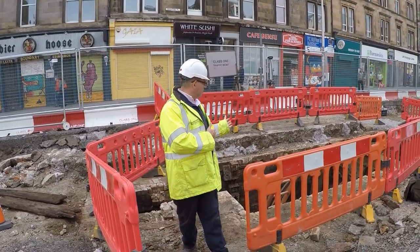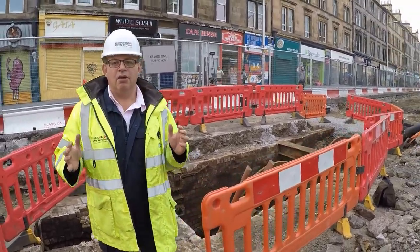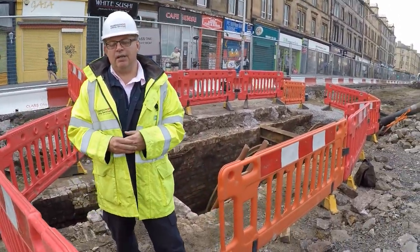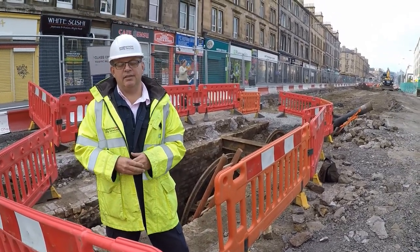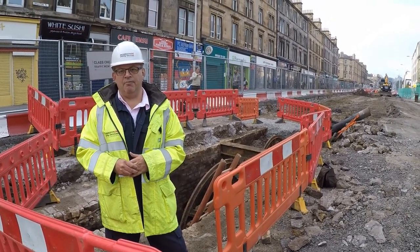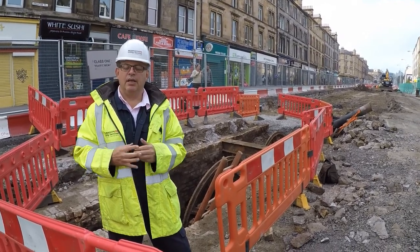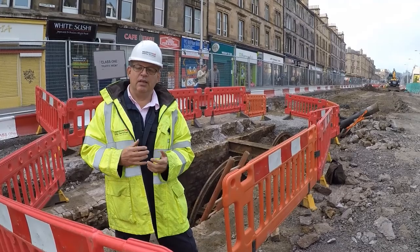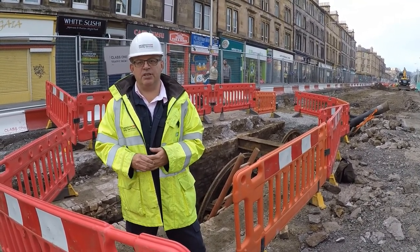Behind me, if you look just over my left shoulder, we've got two large winding wheels. These are part of the 1888 cable network of the tram. It's the second iteration of the tram — the first one was horse-drawn trams, the second one was effectively a cable tram system, very similar to what you might see in San Francisco today.